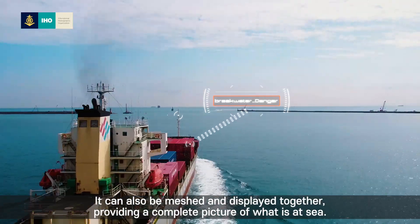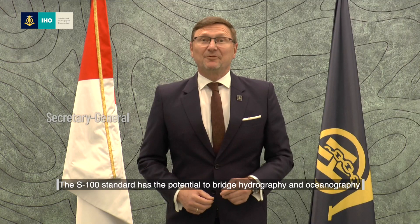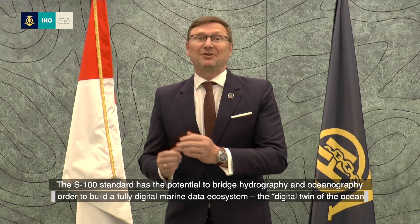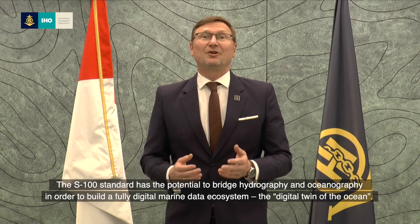The data can also be meshed and displayed together, providing a complete picture of what is at sea. The S100 framework has the potential to bridge hydrography and oceanography in order to build a fully digital marine data ecosystem — the digital twin of the ocean.